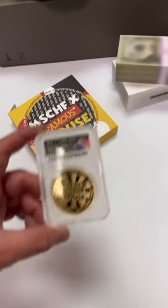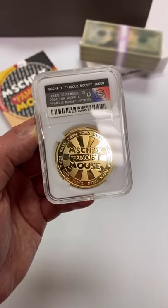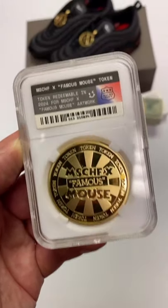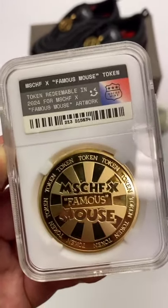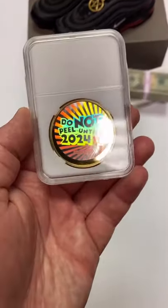Finally, today's drop is the Mischief Famous Mouse Token. You can see it's a token redeemable in 2024 for Mischief Famous Mouse artwork. If you're familiar with that font, know Famous Mouse, and can read what the barcode says — it's all in reference to when the copyright for that famous mouse expires in 2024.